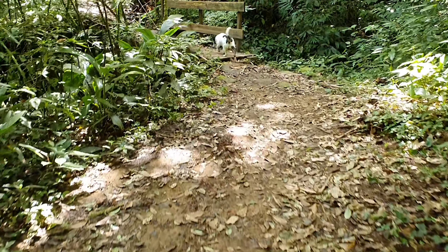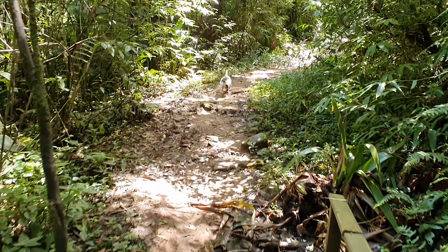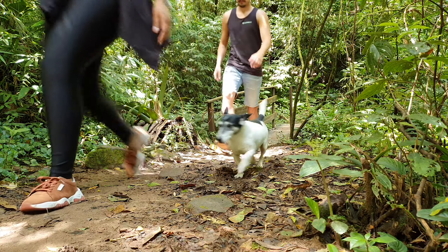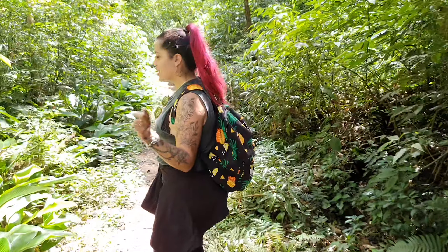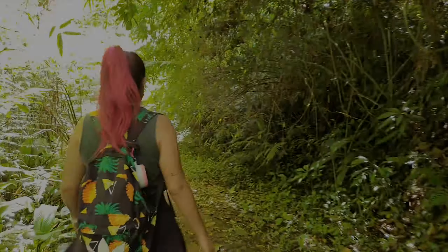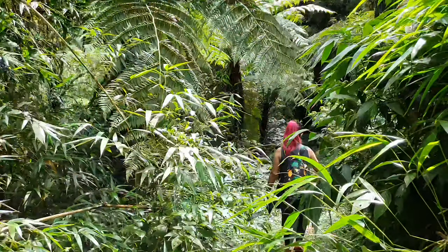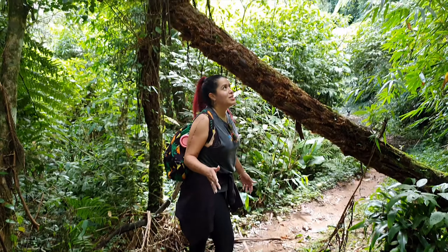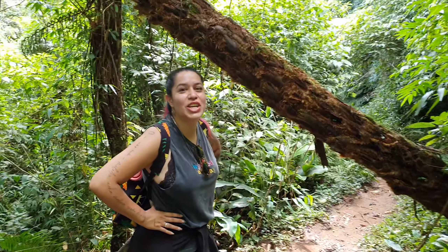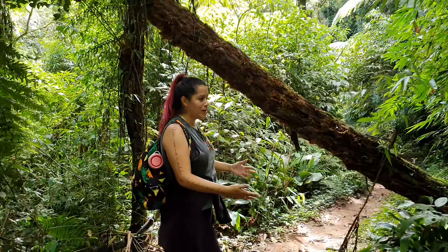E a Sharon sempre nos guiando nas trilhas. Já tá acostumado a atravessar as pontes — bem devagarzinho, mas foi. Ela é a cachorra trilheira de Santa Catarina, doze anos a Sharon tem fazendo trilha. Gente, olha o tamanho desse chaxim! Cada ano ele cresce cerca de 10 centímetros — pensa quantos anos tem esse daqui. Que bom que fizeram a trilha por baixo dele e não precisaram cortar. Já dá pra escutar o barulho aqui.